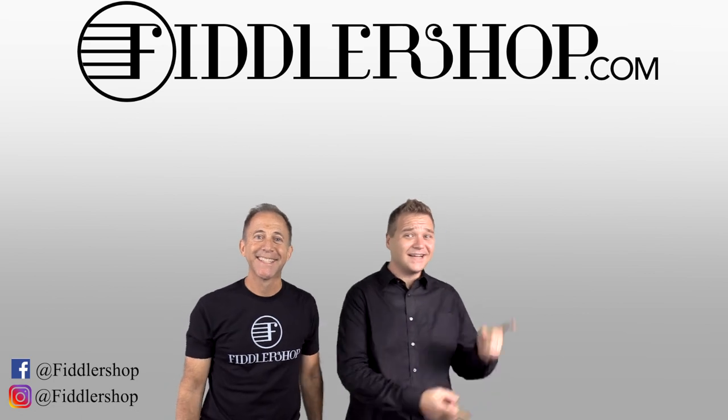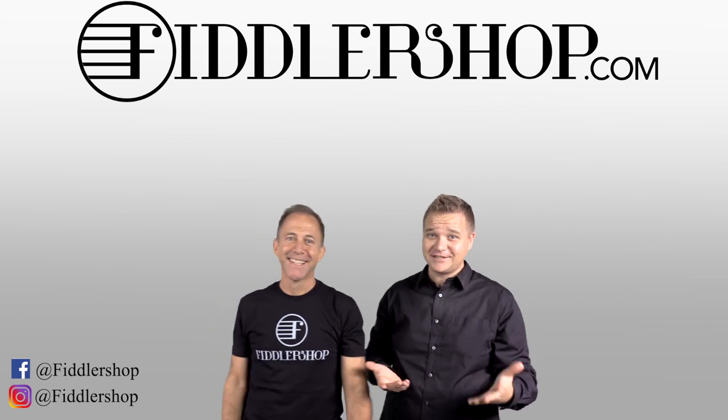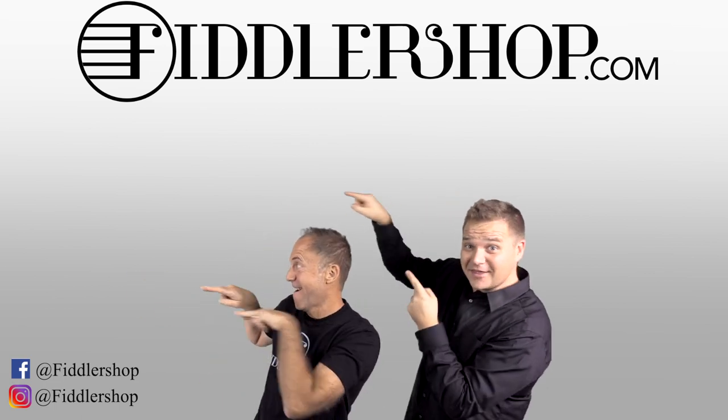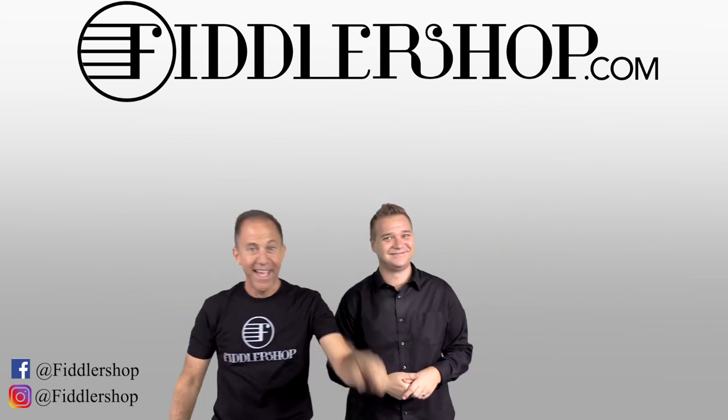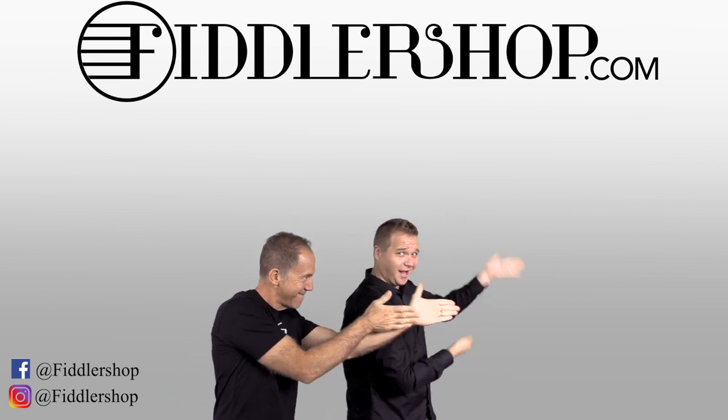If you want to buy this product, just click right up here. We would also love it if you subscribe to our channel so we can keep in touch — it's right over there. And if you want to learn more about us, click right here. Bye-bye, FiddlerShop. Thank you.